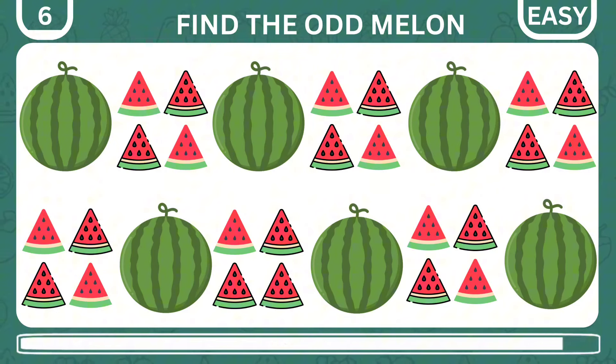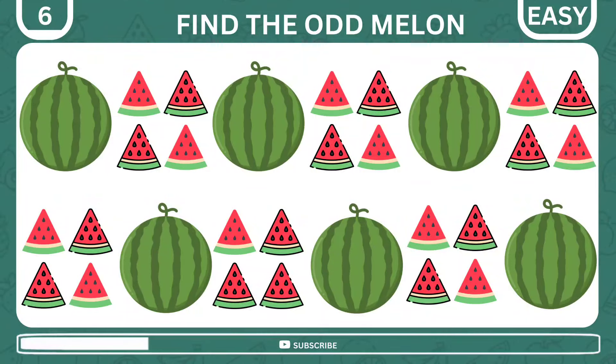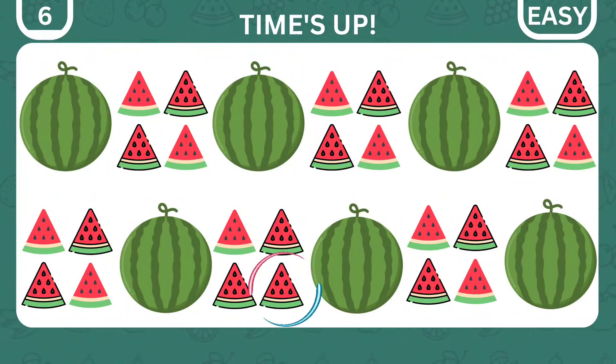There's an odd melon among the others. Can you find it? The time is up, and here it is.